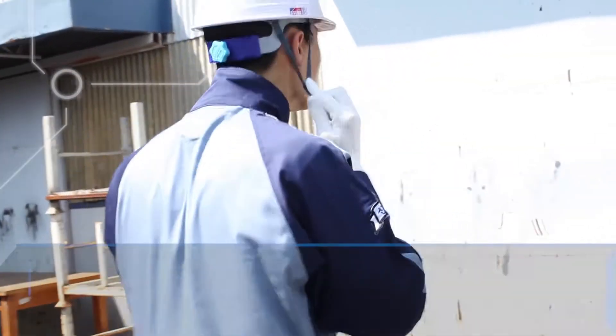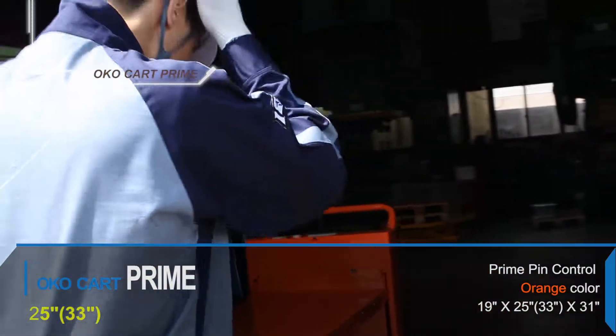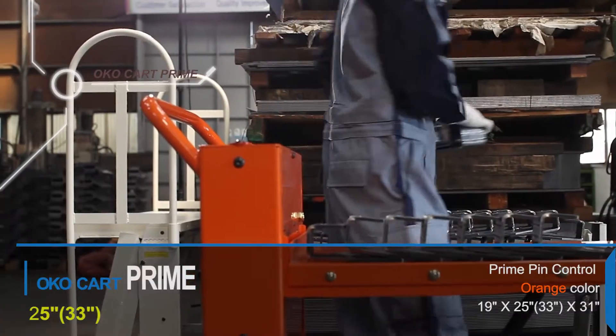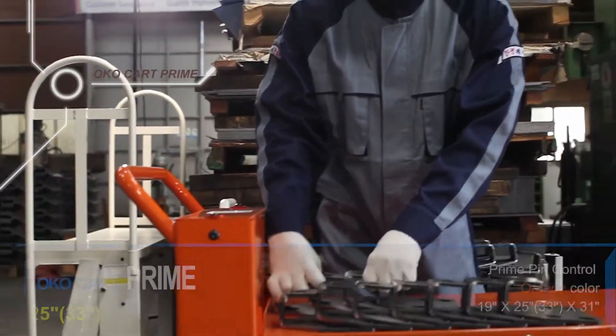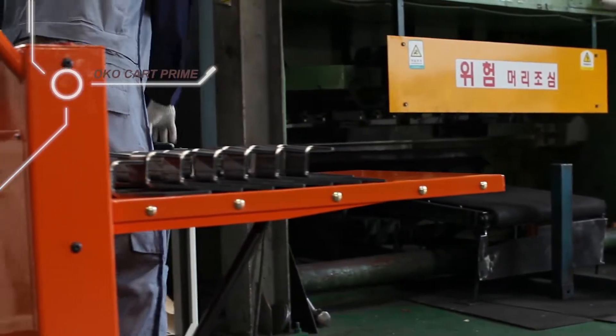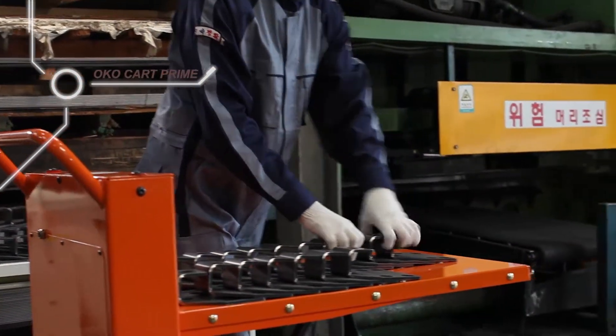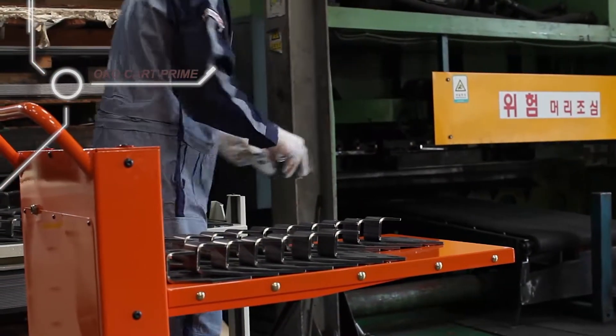Technology always exists for the goodness of people. When sometimes loading stuff, it is like being lifted automatically to accommodate the working level. It does not need an additional power source in this innovative technical skill. It is because we utilize the non-motorized, eco-friendly SGPR system which is convenient to manage in the OKO Cart Prime.